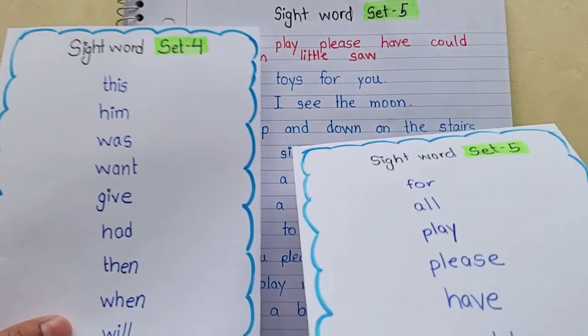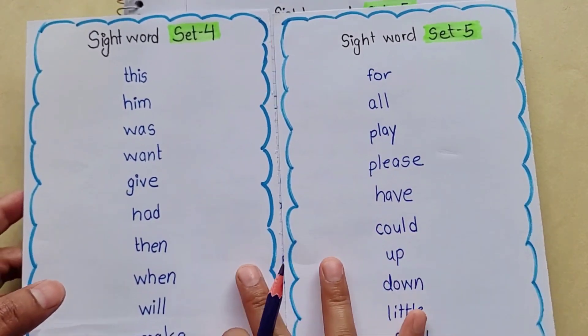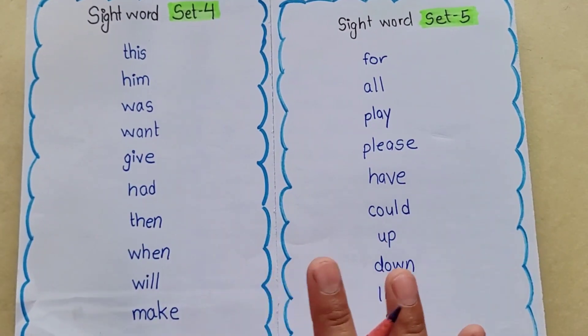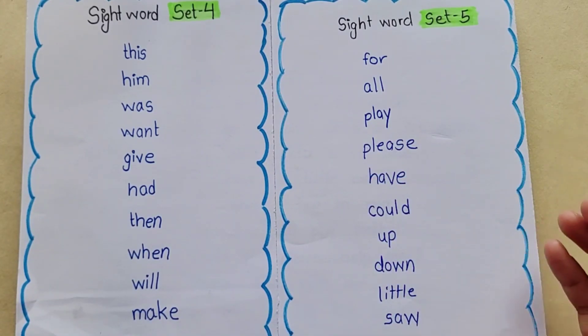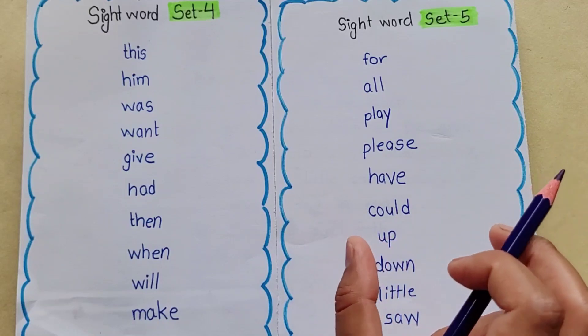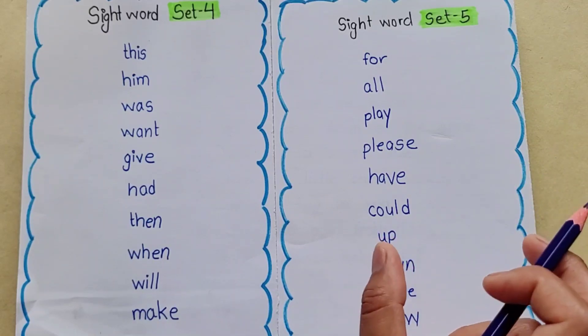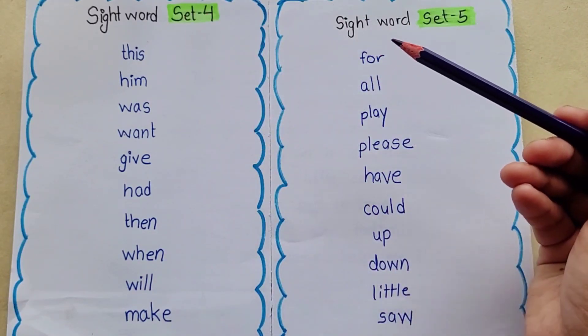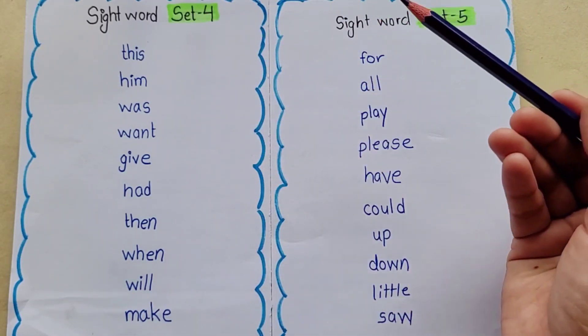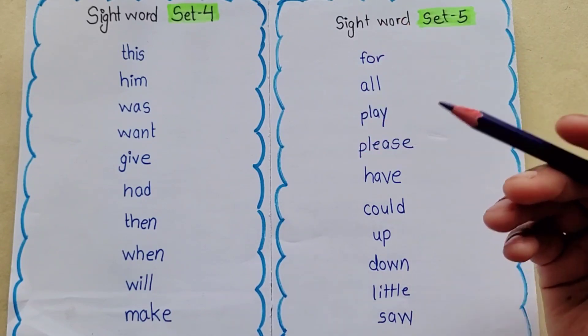In today's video, we have seen two sets of sight words — a total of 20 sight words. You can read sight words easily with small sentences. You can use particular sight words and make 5 related sentences with them, so you can easily read them with sight words.